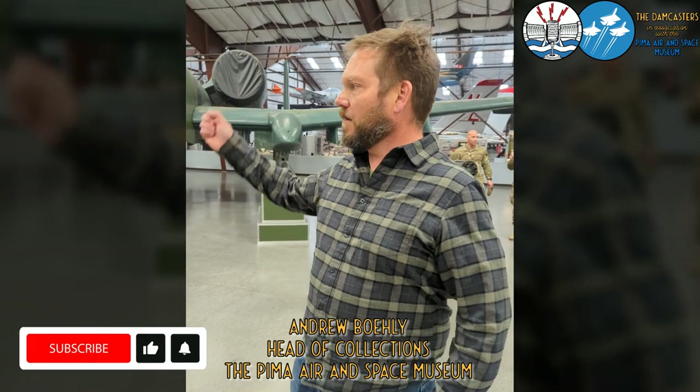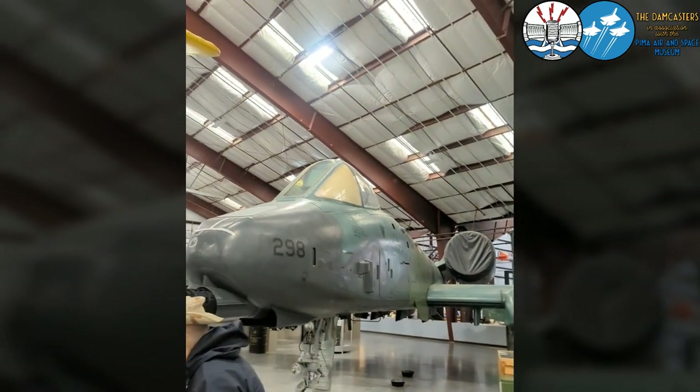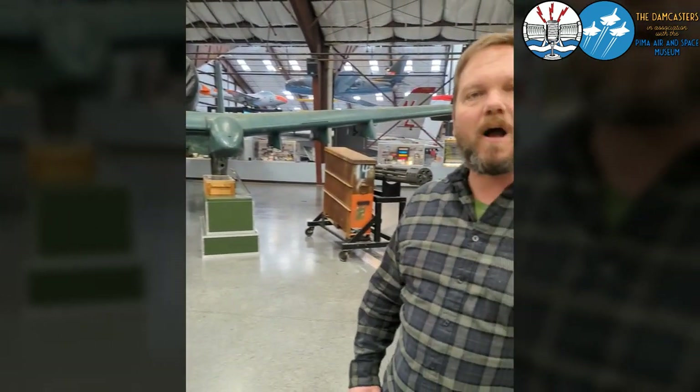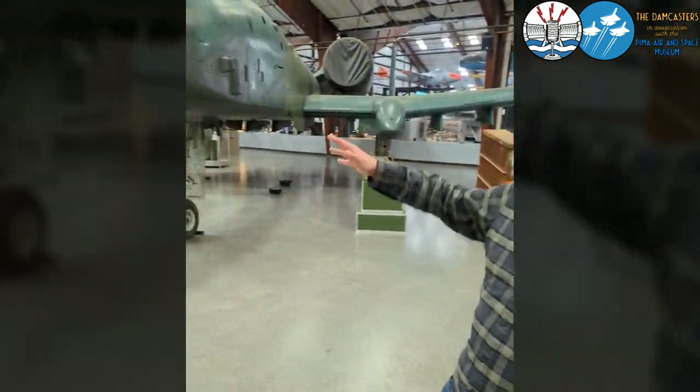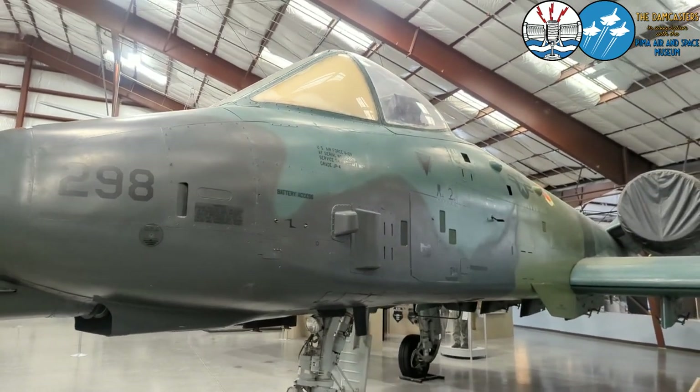Here at the Pima Air and Space Museum with our Fairchild A-10 Thunderbolt 2, or Warthog. The A-10 was designed specifically as a tank buster ground attack aircraft. It has a pretty good story — people either really love this aircraft because it's unique. They've got a titanium bathtub that the pilot sits in to protect him.